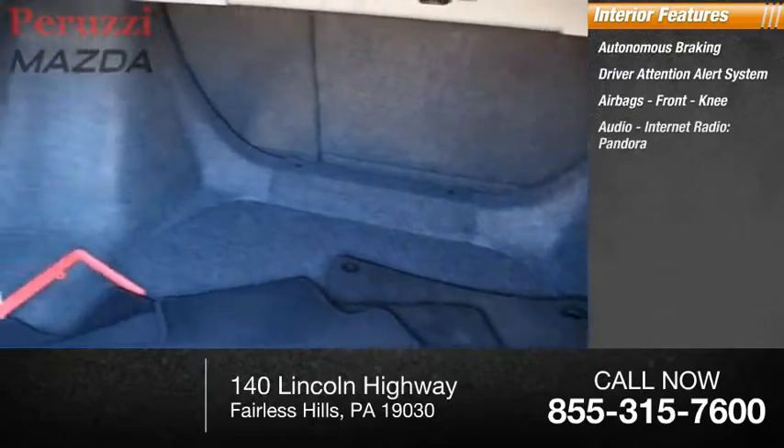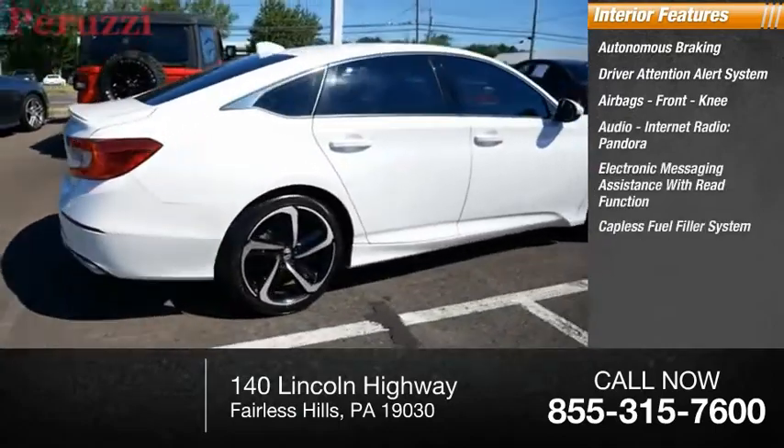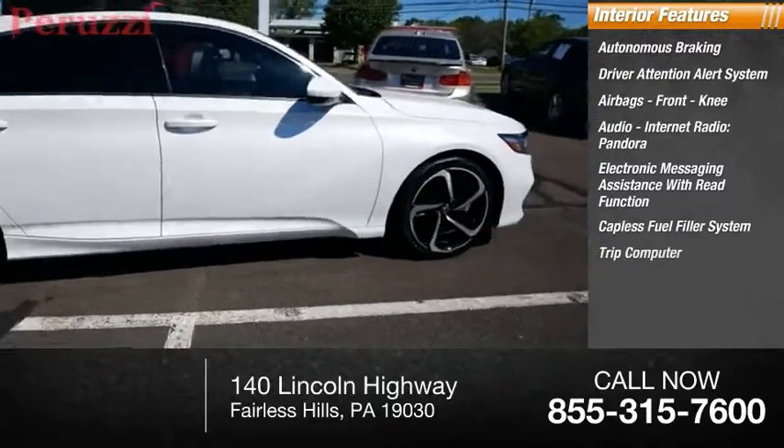Audio features include internet radio, Pandora, and electronic messaging assistance with read function. Additional conveniences include a capless fuel filler system, trip computer, and multifunction display.